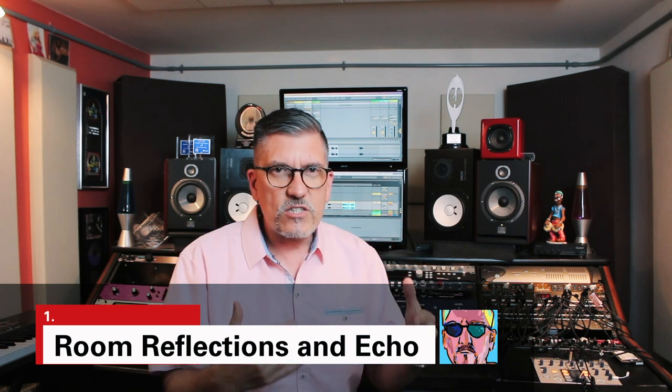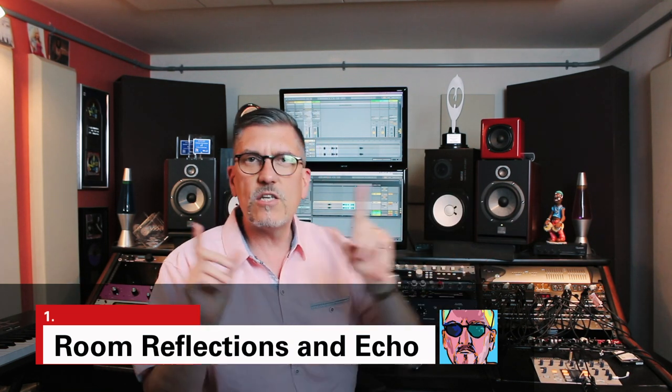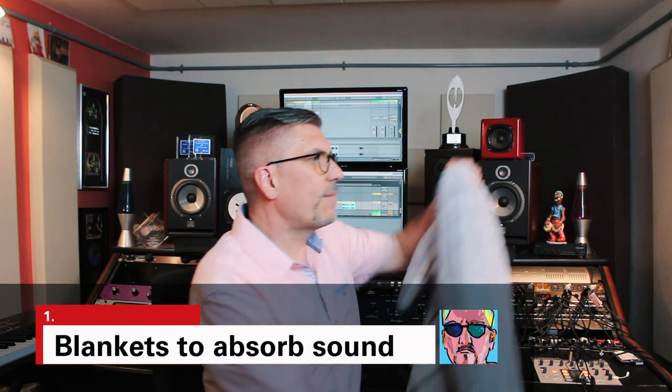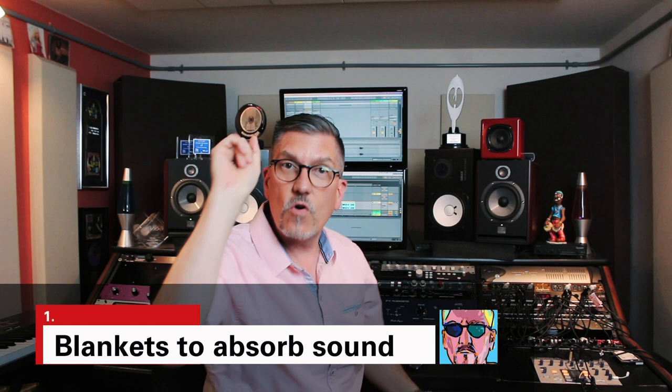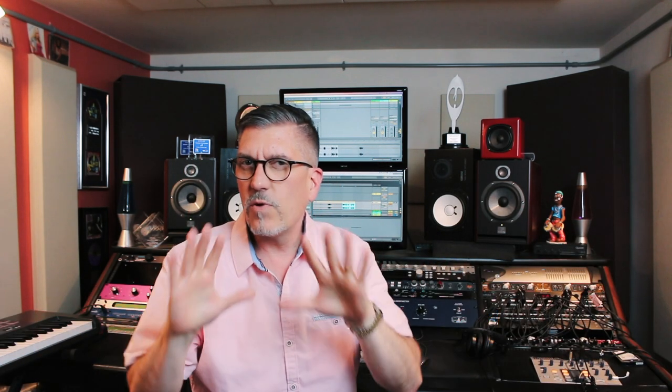Number one: reflections in the room. You can see I'm in a project studio with room treatment — you don't need that. When I started out, blankets hung on the wall — do something. And don't forget the ceiling. It's not optimal to have a really dead space, but that's way better than getting all the reflections. Once you record them, you'll never get rid of them. You'll never get that feeling of closeness from the vocal, never get that level of engagement.